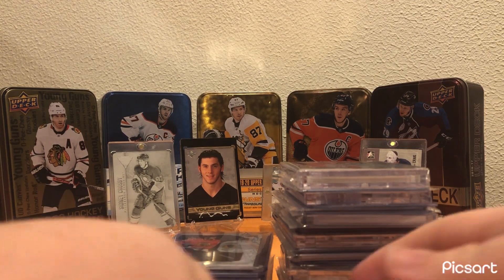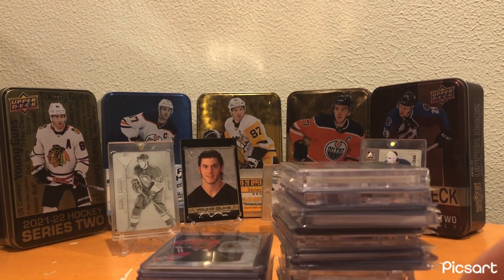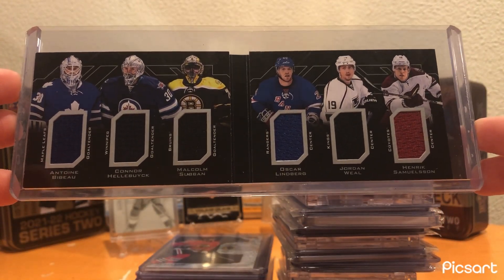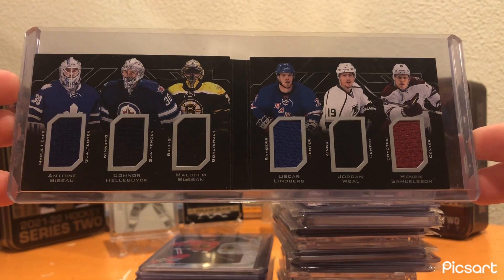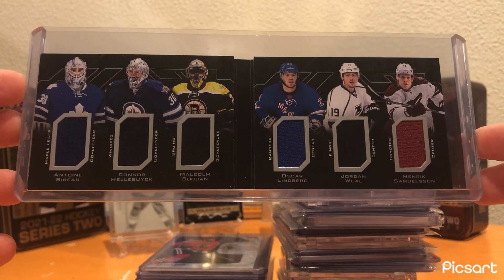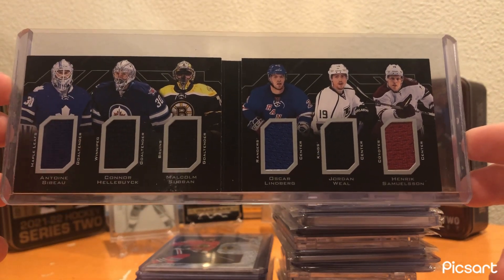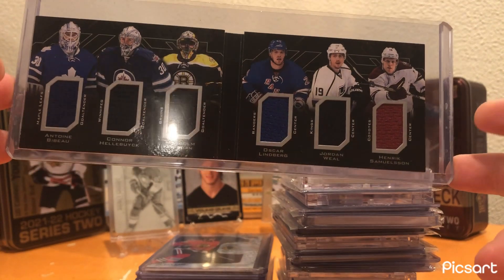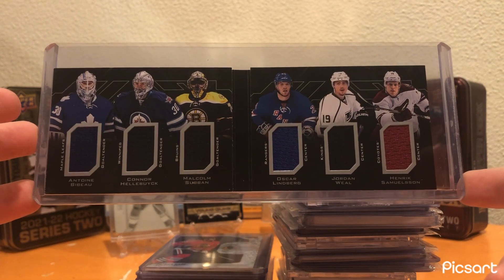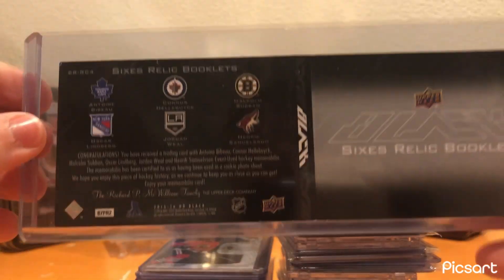Now we're moving on to a trade night that I went to at my local card shop. Starting off, I picked up this booklet from UD Black 2015-16 — just six pieces, six rookies on it. The only really notable, consistent NHLer still in the league is Connor Hellebuyck for a jersey. I saw this for like $10. I was like, it's probably worth it. Worst case scenario, I hang on to a cool card.